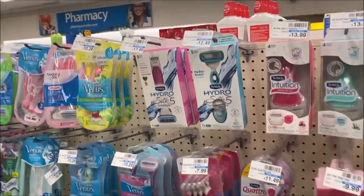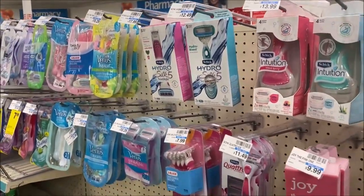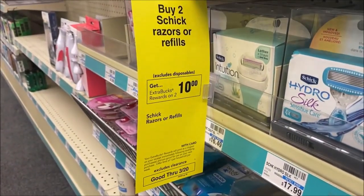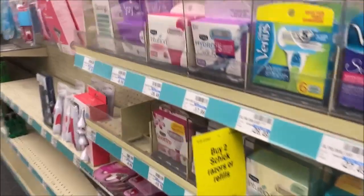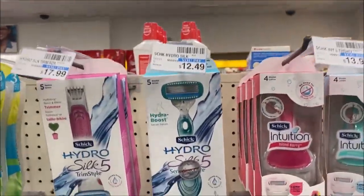I'm over in razors and I'm probably going to kick myself for doing this tonight because I'll probably get an amazing CRT tomorrow, but I'm going to go ahead and do it tonight. Schick razors — when you buy two, you get a $10 extra buck, and that's on any Schick razors or refills. It does exclude the disposable. I'm picking up this Schick razor here, which is $12.49, and there's a $3 digital coupon you can clip to your account.